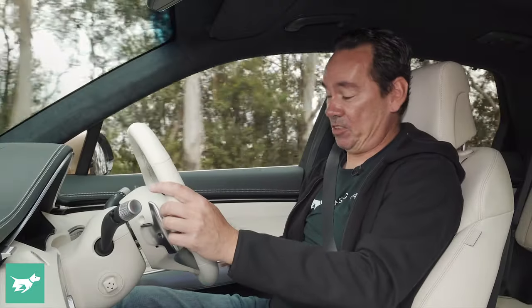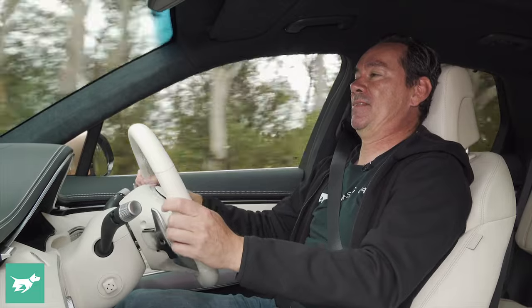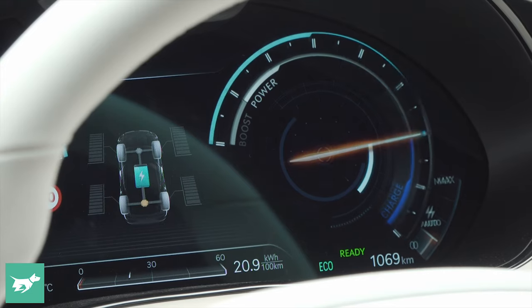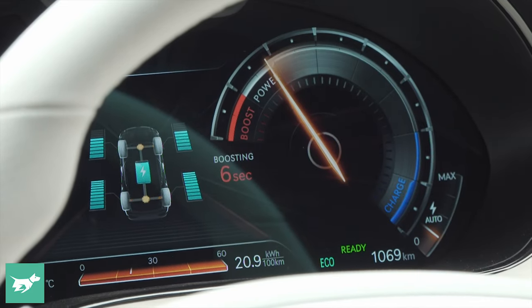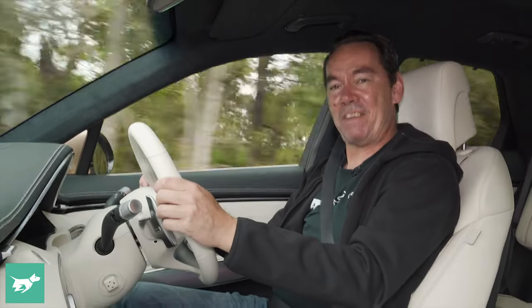Boost mode — let's try it out. That electric thrust is just immediate and solid, and you can just feel the front wheels scrabbling about. Very impressive.